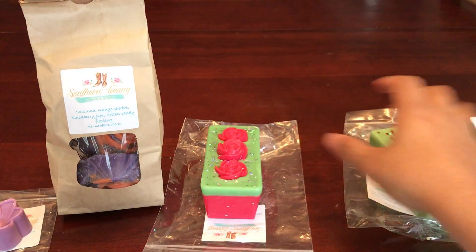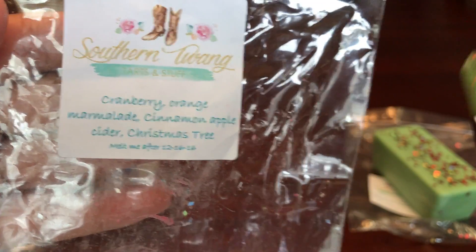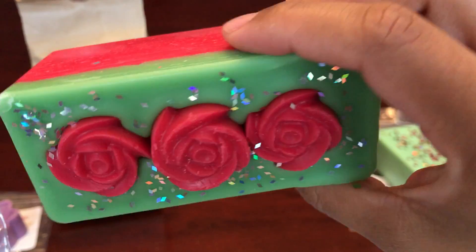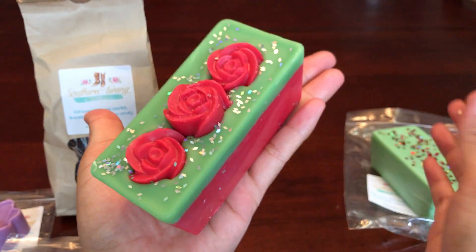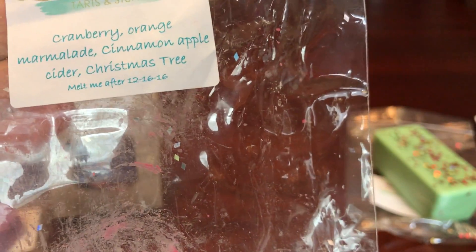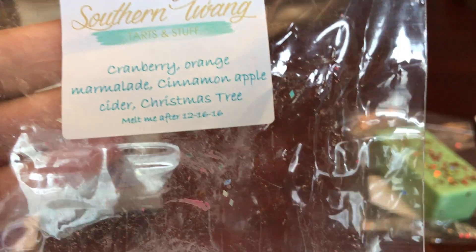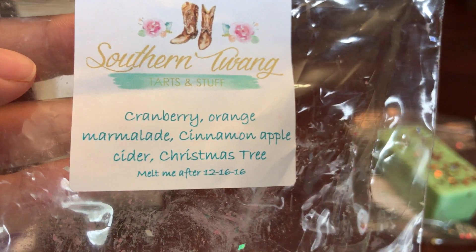This next one is Cranberry, Orange Marmalade, Cinnamon Apple Cider, and Christmas Tree — going for a fruity Christmas tree type scent. It's very cute and pretty decent sized, bigger than my hand, and pretty long. The top smells way more fruity than the bottom; the bottom you can really get that cinnamon apple cider. I don't really get a Christmas tree scent at all — no pine, no Christmas tree — but I get the cinnamon apple cider and all the fruit: the cranberry, orange, and marmalade. So that is a nice one.